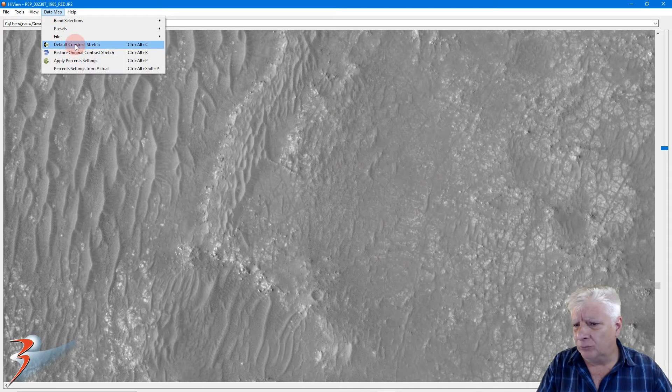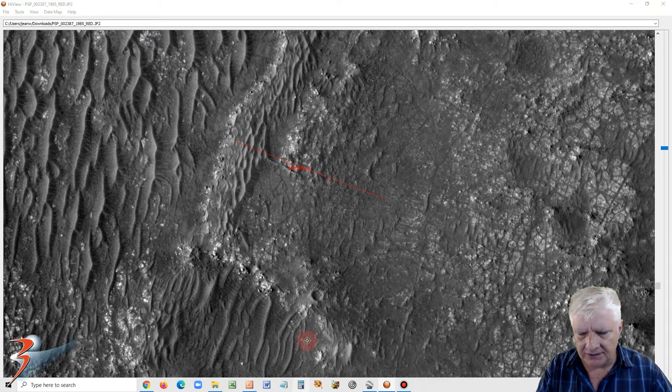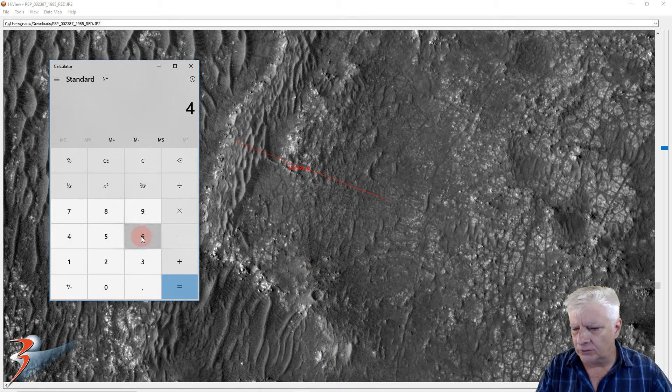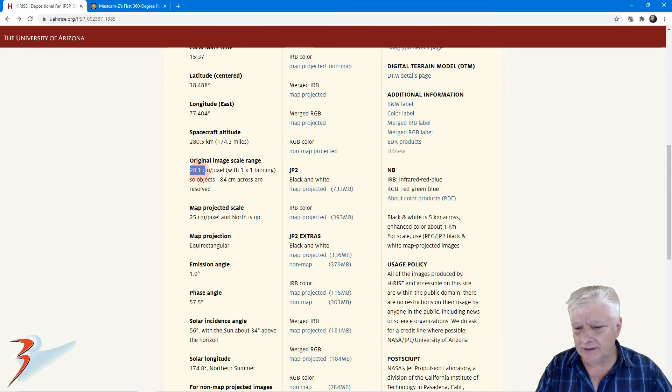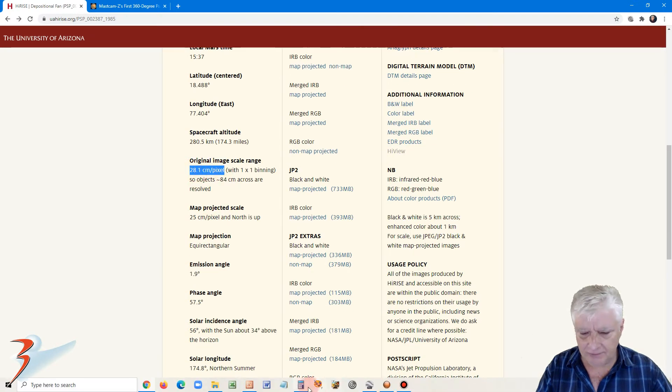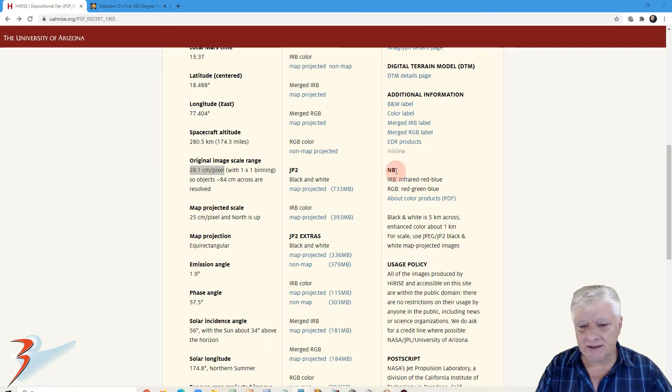Let's go for a bit more contrast and we're looking at the site over there. Using the distance tool we can determine how far this ridge is from the Rover — that's about 460 pixels. Using the calculator: 460 times the scale at which this photograph was taken, 28.1 centimeters per pixel, so 0.281, comes to about 130 meters or so.